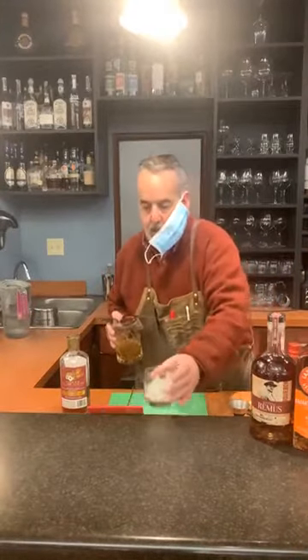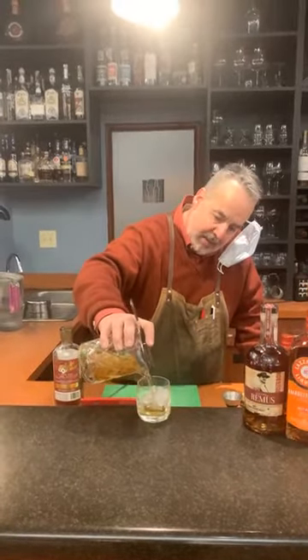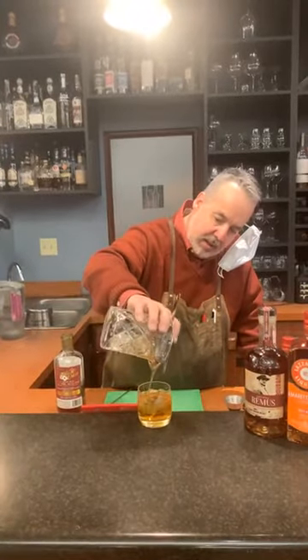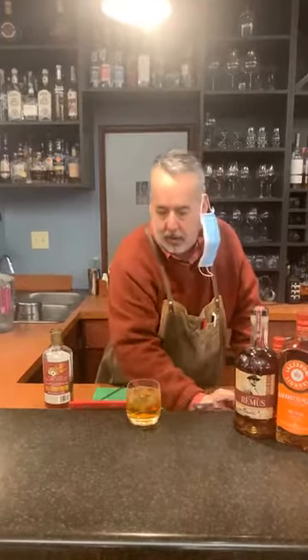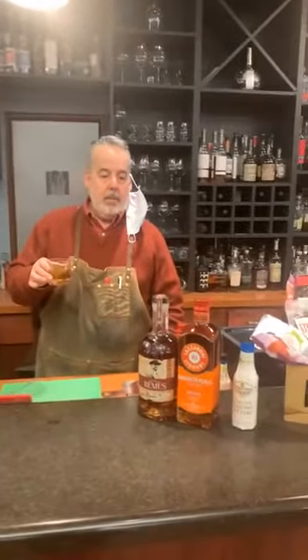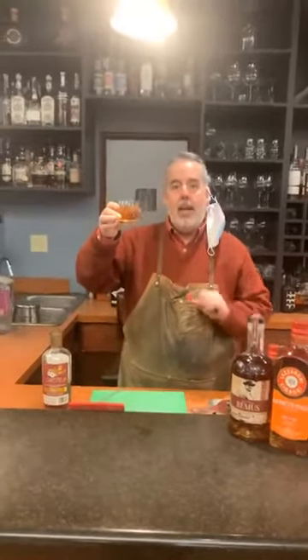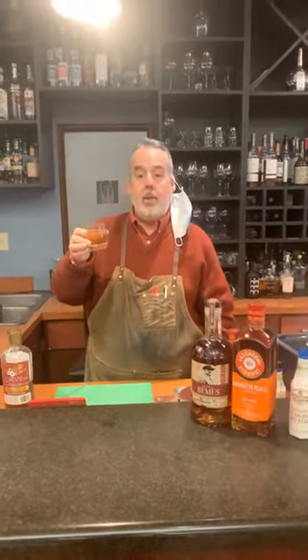If this were towards the end of summer and I could get a ripe peach — I don't make tomato salads in Indiana in the winter because they're cold, pithy, and unflavorful — but if it were the middle of summer I would absolutely put a ripe slice of peach in this. What you have here is Joseph's version of a Peach Manhattan, featuring Lazzarone Peach Amaretto. Absolutely delicious — cheers! And one more thing: if you liked and enjoyed this video, make sure you like and follow Vine and Table, and share this video. Really appreciate it.